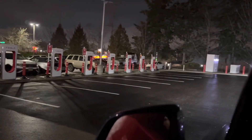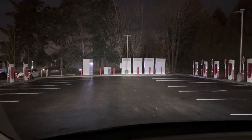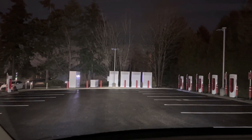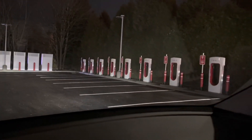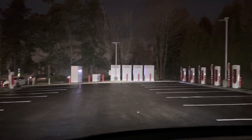Here it is — there are new pumps, and there are the generators. You can see the Tesla logo isn't lit up; they're still dark. I imagine it's just been installed and it's not open yet.